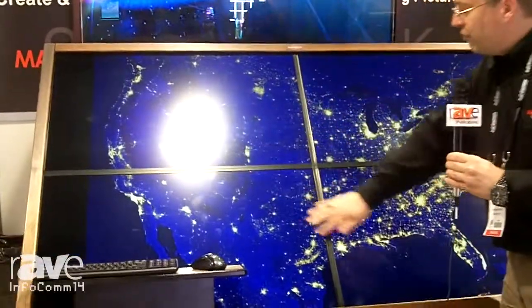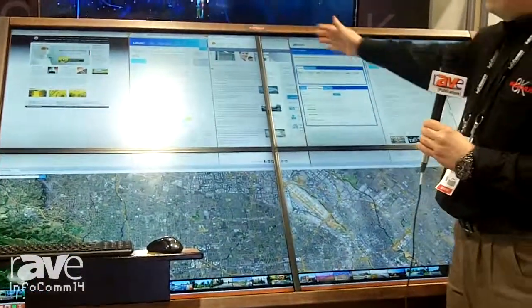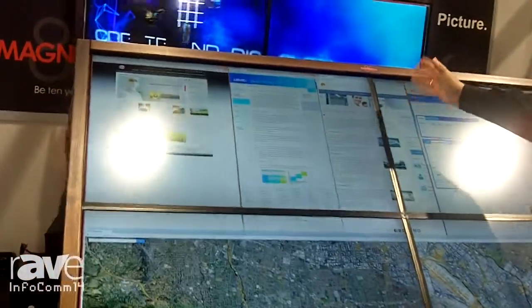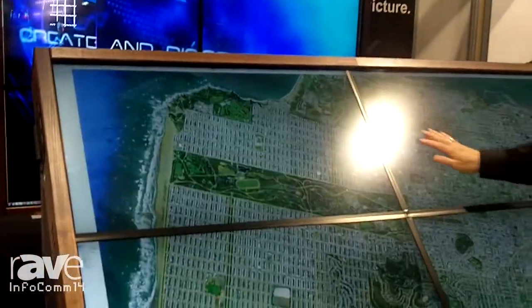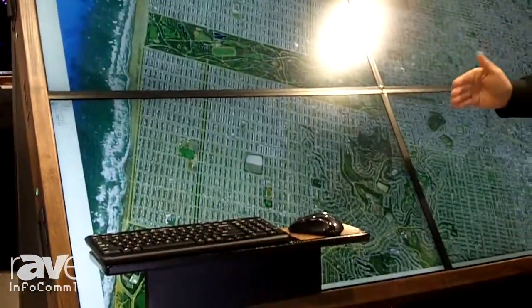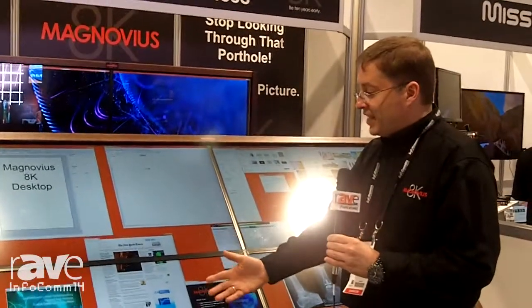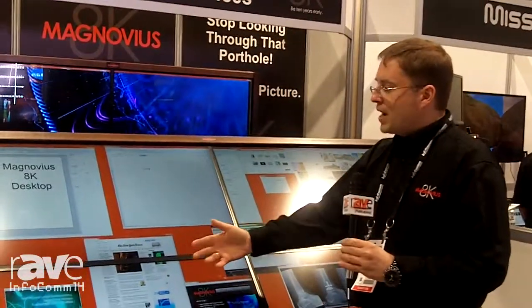This is an 8K unified desktop using an Intel i7 Windows 7 Pro high-speed computer. The primary purpose of this computer is for people to use it as a computer for very information-intensive devices and applications. So if you're a computer programmer,